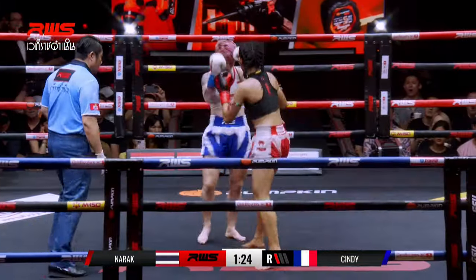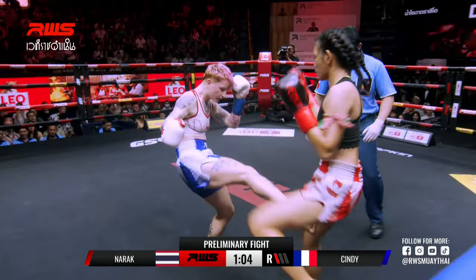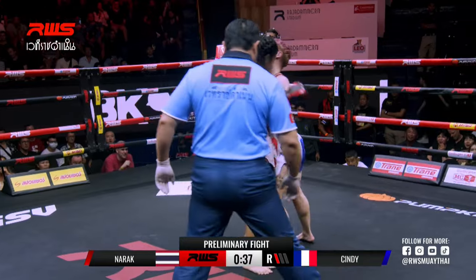Good left high kick there from Marek. That's the danger of Fubikin! Oh and again! And again with that left high kick. It's a matted elbow.